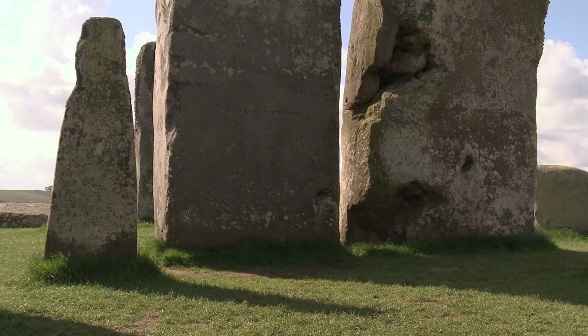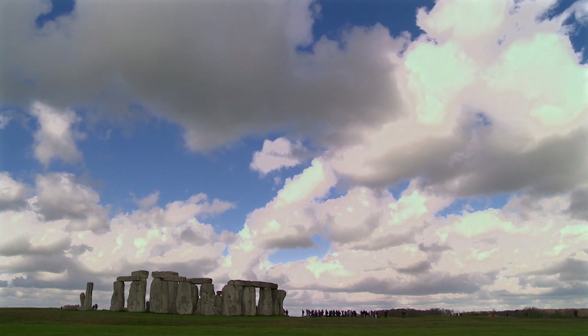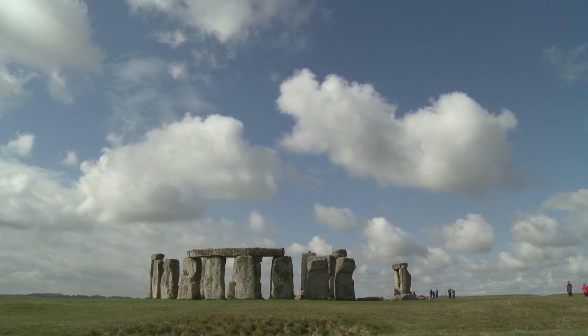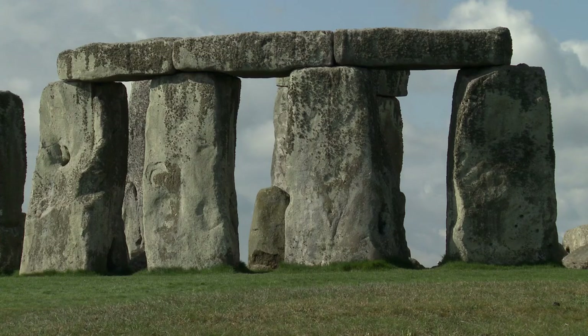Stonehenge is one of the most important prehistoric sites in the world, but there are still many unanswered questions about its origins and use. Archaeologists continue to investigate the landscape around the stones to see what it can tell us about Stonehenge and the people who built it.